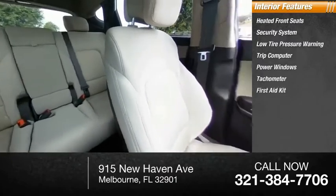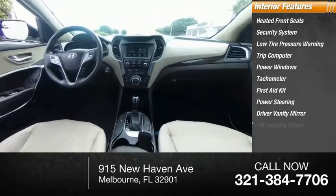Tachometer, first aid kit, power steering, driver vanity mirror, and tilt steering wheel.